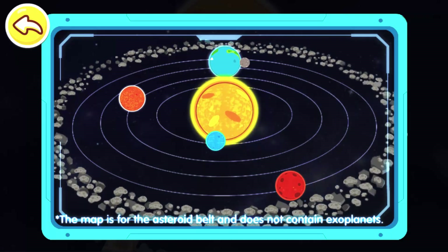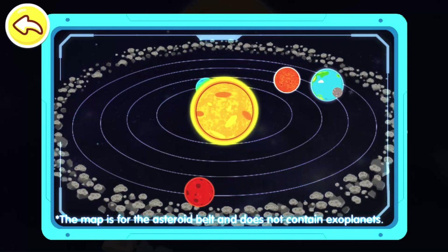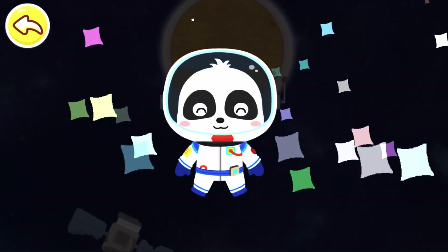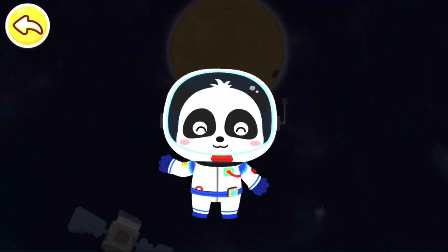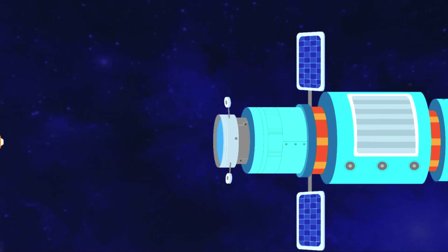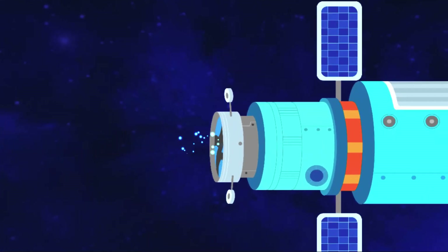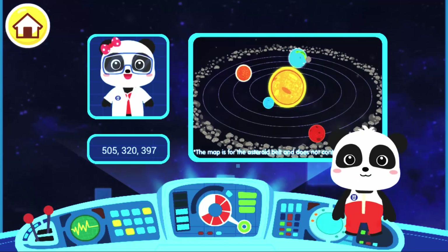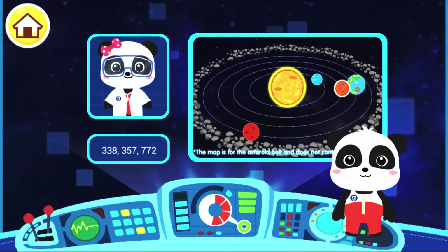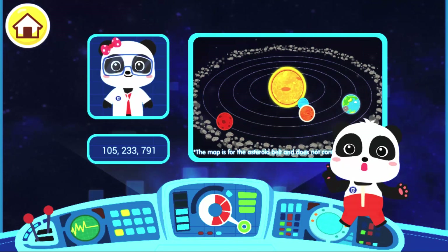Great! The interplanetary map is ready. Astronaut Kiki has accomplished the mission. Dr. Miu Miu: I've received the interplanetary map and I can carry on my research. Thank you! It's my duty!